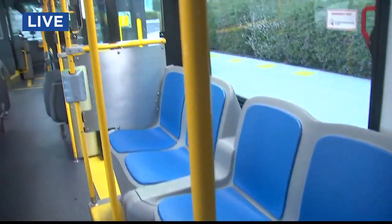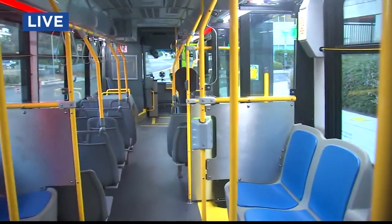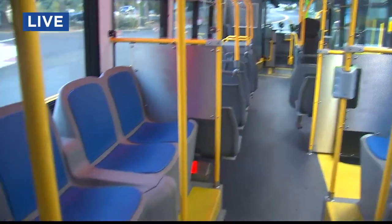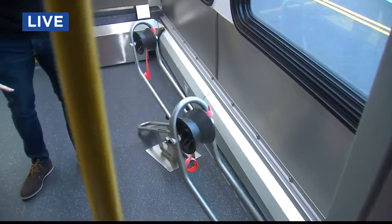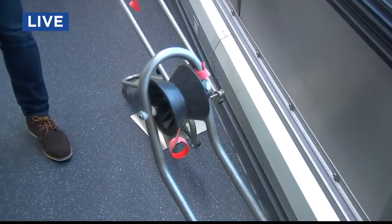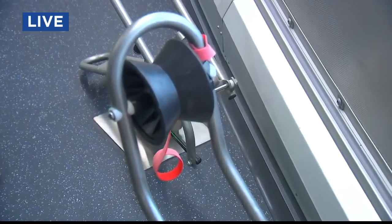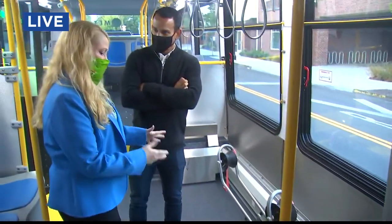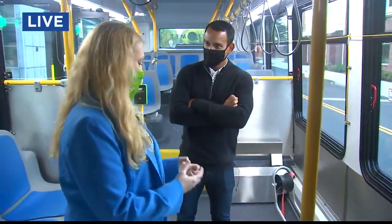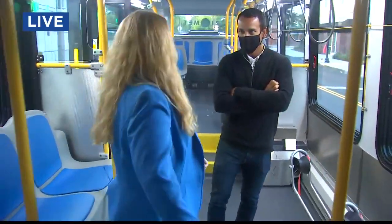This is an articulated bus, so you've got this accordion-looking section in the middle. The things on the ground here are for bikes — we have two bike racks on board, and they're on the floor rather than vertical like on the MAX, because the buses go over a lot more bumps than a train. There's also room for other bikes in the accordion area.